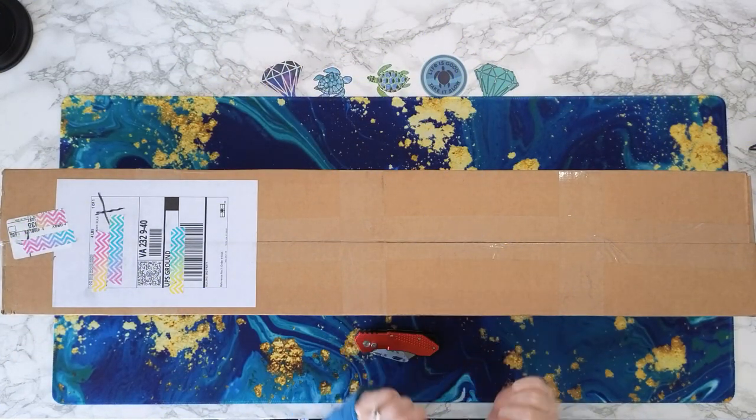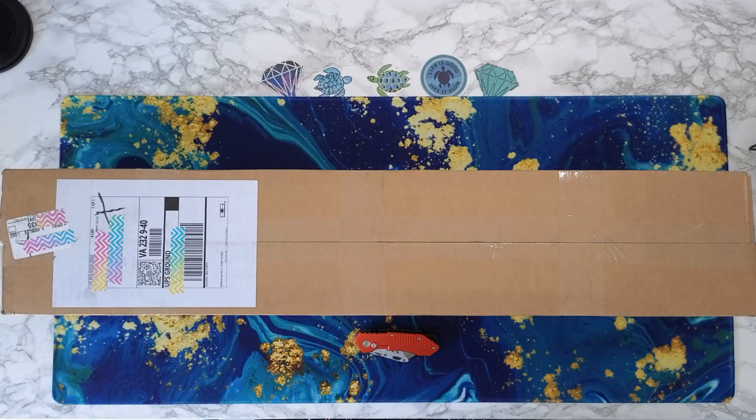Hey guys, welcome back to Anxiety Art Adventures! I hope all of you are having a wonderful day. I'm taking a break from people working on my driveway — they went to lunch — so I figured this was a perfect time to record this video. I'm going to be doing an unboxing today from Lazy River Diamond Painting.